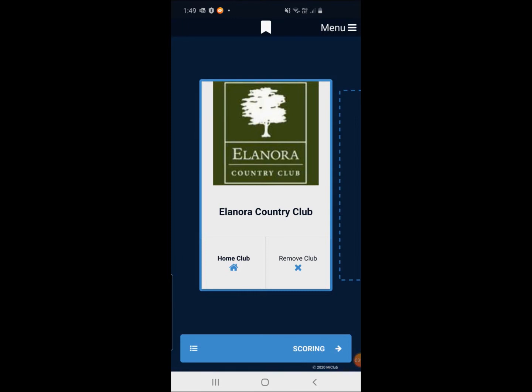Just one quick point: we do have multiple tees that our members can play off here at Eleonora Country Club. We would request that members come into the golf shop prior to opening the app to let us know which tee you would prefer to play off each day. That will adjust your handicap accordingly. If you open the app and then come and let us know, the process can be a little bit confusing because it may still show you the handicap of the white and red tees, which are our general tees of the day.